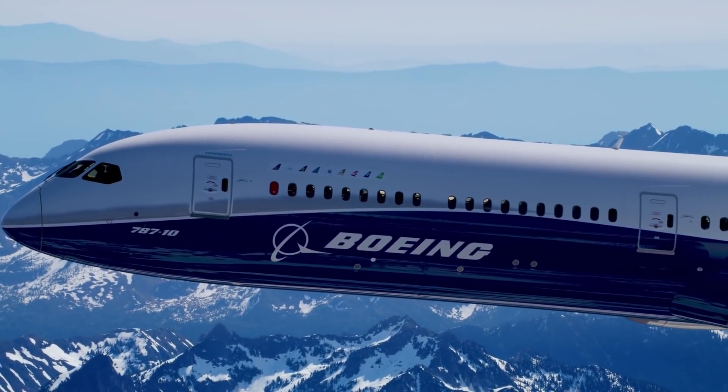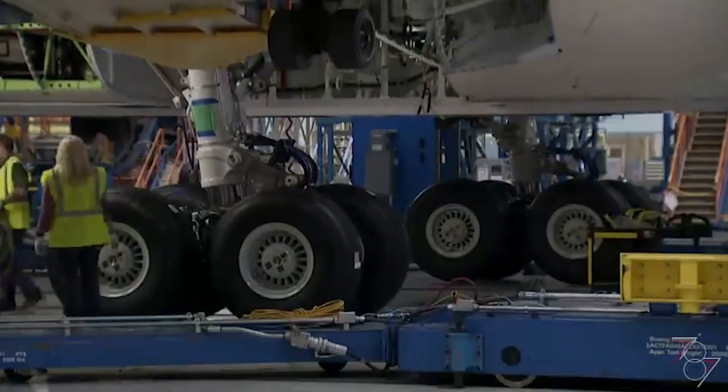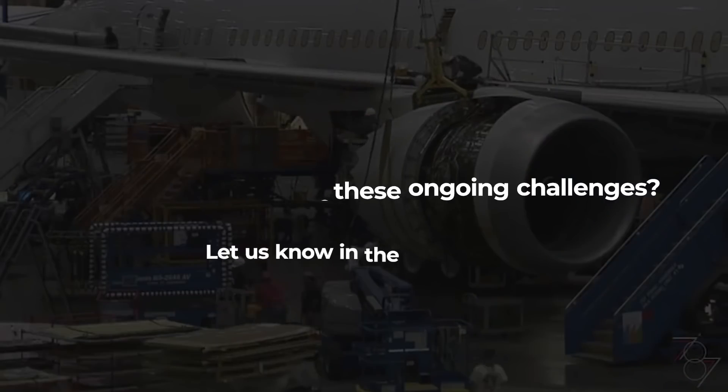Nevertheless, with every new issue, it's another layer of cost and reputational damage for Boeing. What do you think of Boeing's ongoing production challenges? Let us know in the comments.